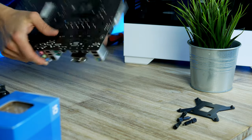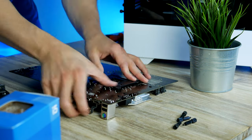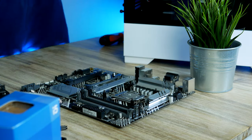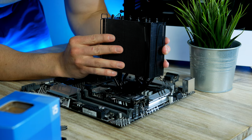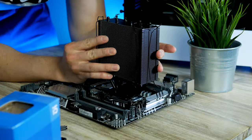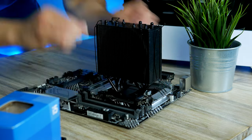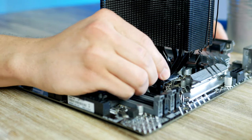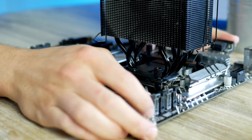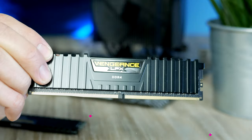The cooler installation process is super simple. Line up the included backplate with the CPU cooler mounting holes and install the four included standoffs. Then apply a little bit of the included thermal paste, position the heatsink over the CPU so the four standoffs align with the four outer holes on the cooler, and carefully tighten and secure it using the four included thumbscrews. We'll wait on the fans until we're done with the power supply installation and cable routing.